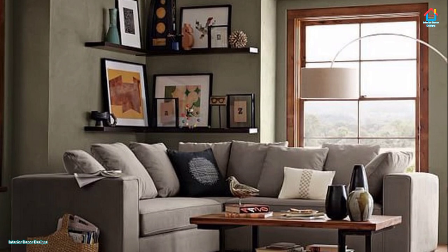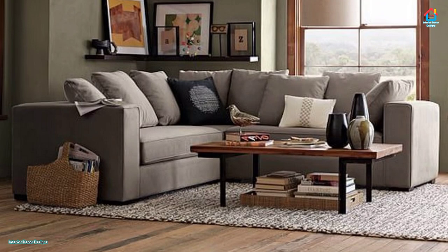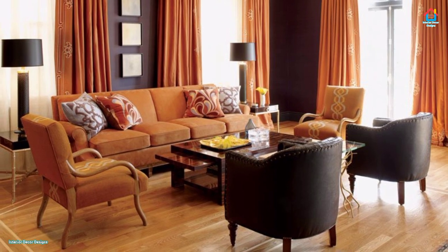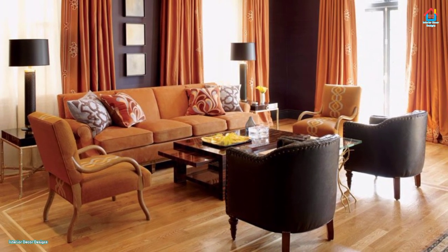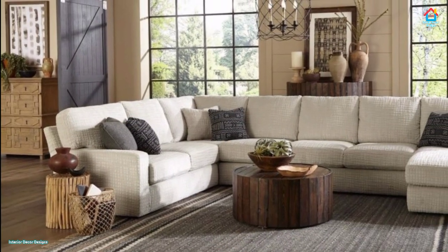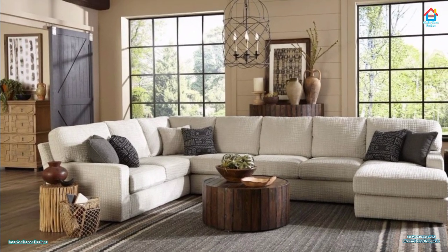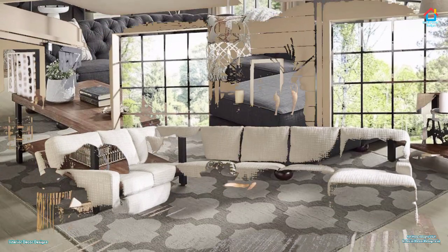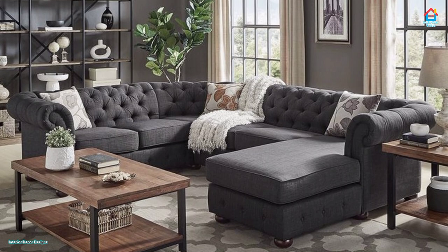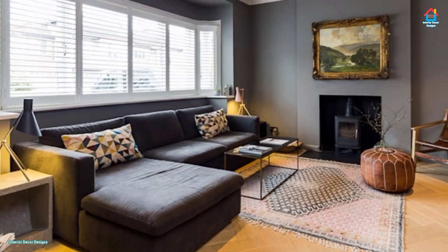Does your living room lack space due to awkward room proportions? Often with period properties, the features which we love the most — such as bay windows — present logistical nightmares for laying out furniture. Use the space to your advantage: if you have a small-scale sofa, it should fit neatly into this position without taking up valuable floor space. Alternatively, use the awkward area to house larger, bulkier furniture pieces such as sideboards and TV units. This prevents those pieces from overpowering the rest of the room.